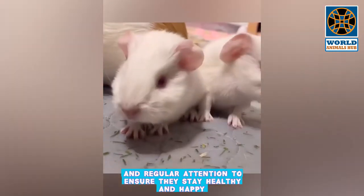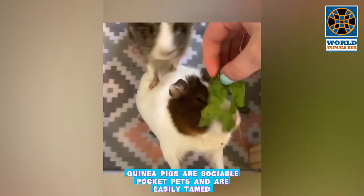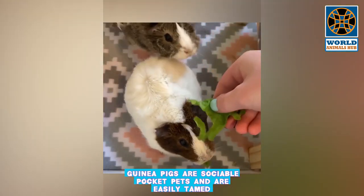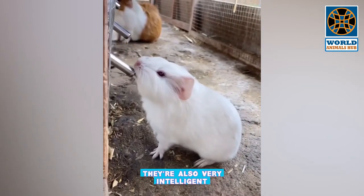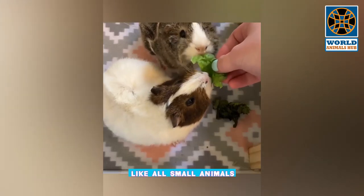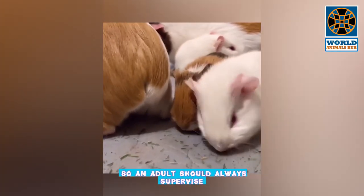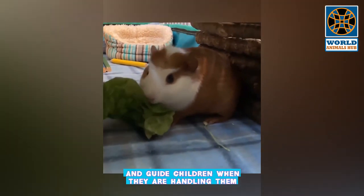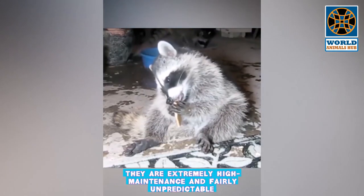Guinea pigs need commitment and regular attention to ensure they stay healthy and happy. They are sociable pocket pets that are easily tamed, and their friendly nature makes them fantastic pets. Guinea pigs are also very intelligent and are happiest when kept with other guinea pigs. Like all small animals, guinea pigs can be fragile and easily startled, so an adult should always supervise and guide children when handling them.